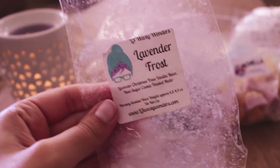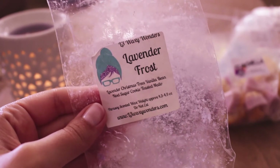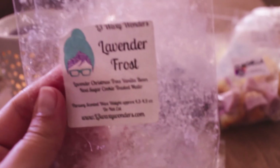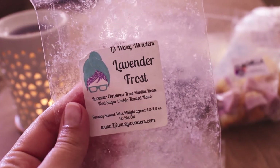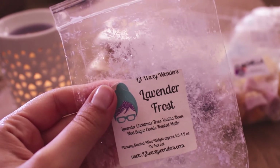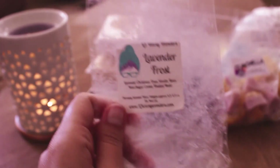Then I have Lavender Frost from L3. I kind of go back and forth on this one — sometimes I love it, sometimes I don't. This time it wasn't my favorite. It's Lavender, Christmas Trees, Vanilla B. Noel, Sugar Cookie, and Toasted Mallow. I think the sugar cookie for some reason gives me mustard vibes — like a stone ground mustard. I feel like I would really just like the Lavender, Christmas Trees, and Vanilla B. Noel. I don't think I need to get this one again. It was like a 7 out of 10 on strength.